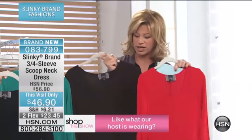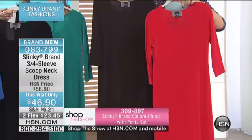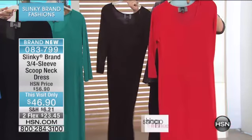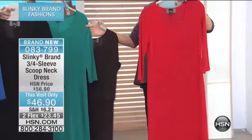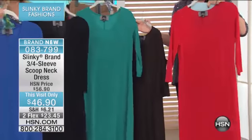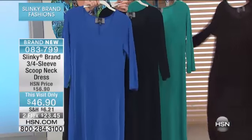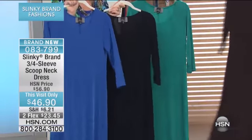Take a look at these gorgeous colors. We have it in the brown — we're calling this the chocolate chip. This is your lipstick red. Right over here, this is your aqua marine. Of course, Jackie's holding classic black, and then we do have this in the blue iris. I love that it's 51 inches in length — it's a great coverage.